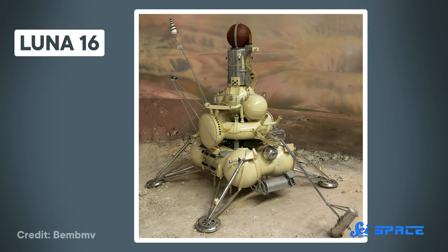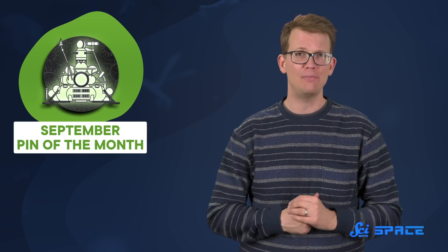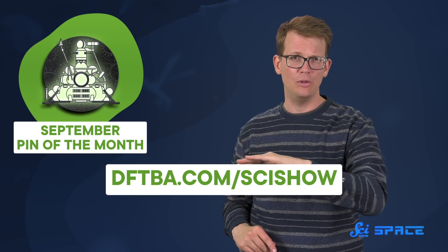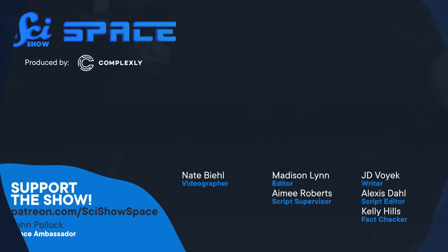Something else that is out of this world is this month's space pin featuring Luna 16. After six attempts, this spacecraft brought home the Moon, and now you can bring Luna 16 to your home. The pin showcases the bubbly spacecraft and it glows in the dark. Be sure to snatch it before September ends at dftba.com slash scishow, because when October rolls around, that pin will never be available again and there will be a whole new pin ready for you.